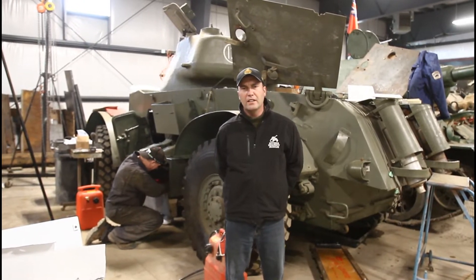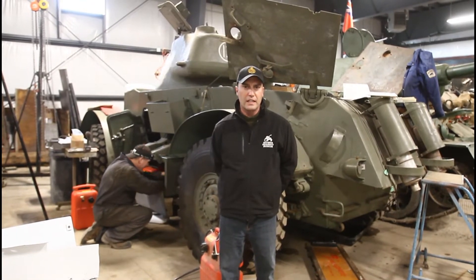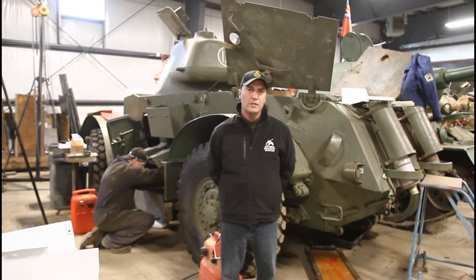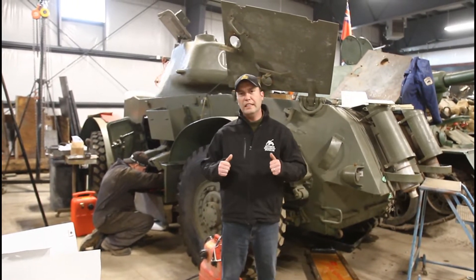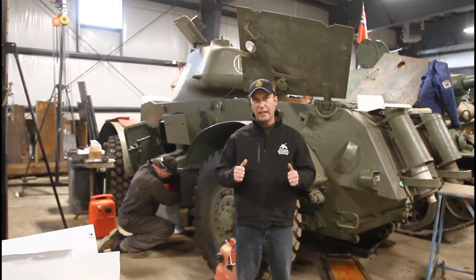Hey, it's Jeremy here again at the Ontario Regiment Museum in Oshawa, giving you another video behind the scenes at the Tank Museum while we're currently in our shutdown. You can't come out to the museum so we're bringing the museum to you. We're in the restoration workshop — behind me you see the T17 E1 armored car, or more famously known in Canadian and Commonwealth service as the Staghound.